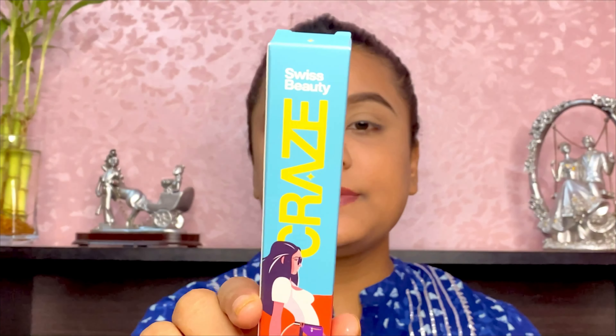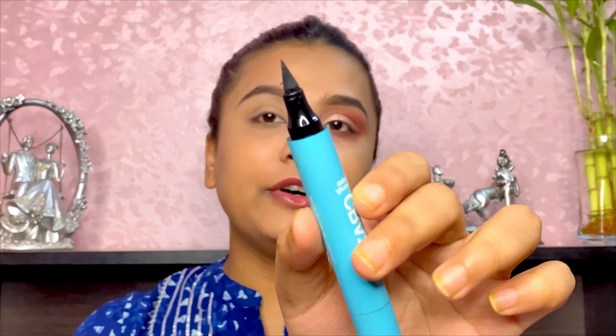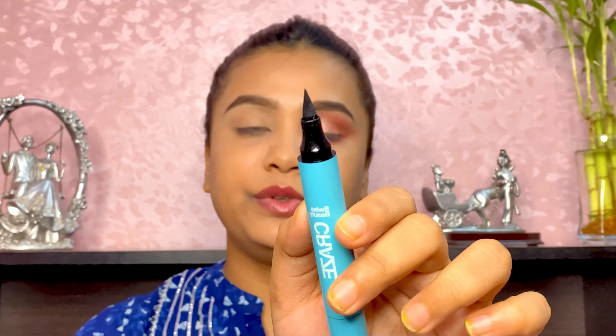For the next step we have the Swiss Beauty Craze Liner, retailing at 299 rupees. This claims to be smudge-proof and waterproof. The best part is this is a stamp liner — when you stamp it on your eye you get the shape of a wing automatically. Let me try this out quickly. On one end is the regular liner tip, and on the other end is a small stamp. I'll stamp it on the back of my hand first to show how it looks before applying it to my eyes.